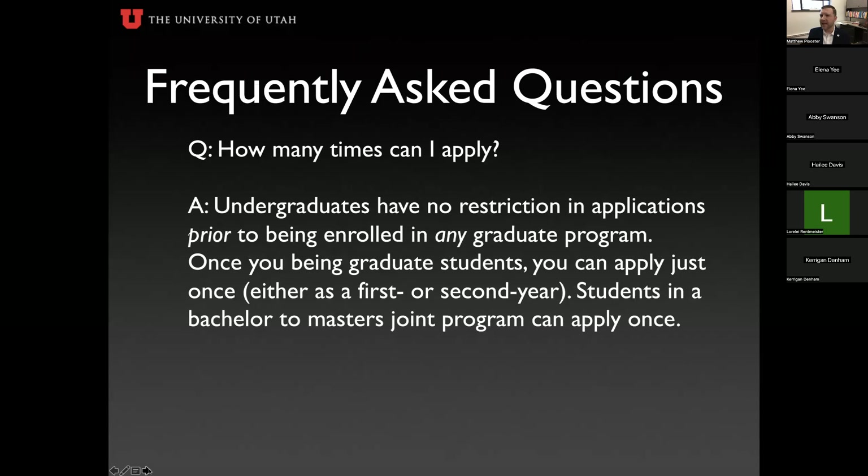Frequently asked questions: How many times can I apply? As an undergraduate, there's no restriction on the number of applications prior to enrolling in a graduate program — though if you receive the fellowship, you must be in a graduate program by fall 2024. Once you're a grad student, you can apply only once, either as a first-year or second-year. You cannot apply twice as a graduate student. If you're in a joint baccalaureate-master's program, you can apply once.